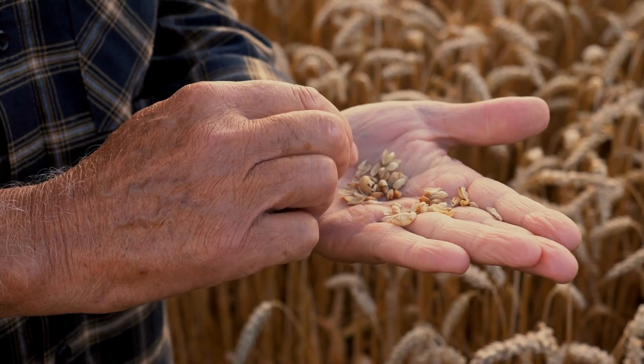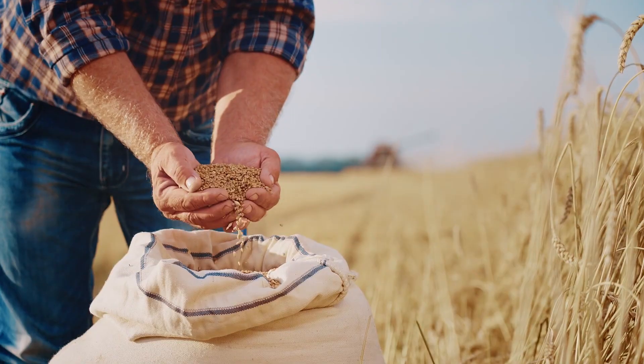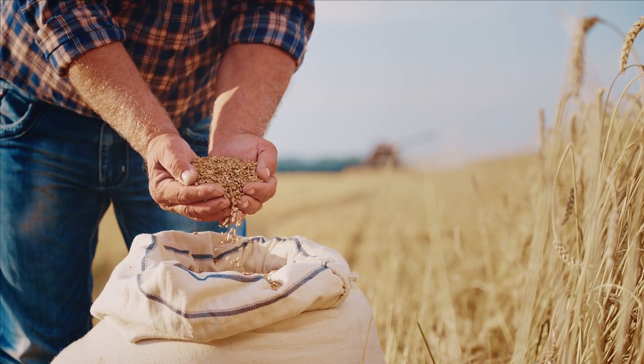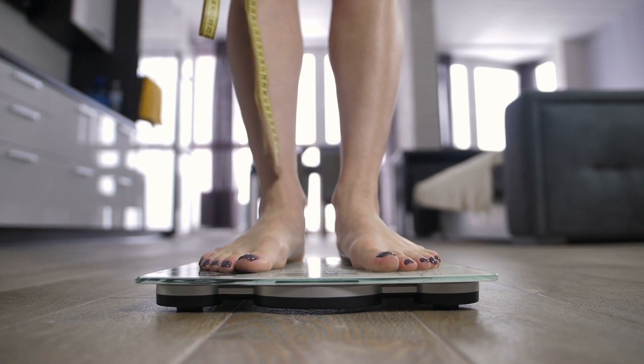They can increase the feeling of satiety and help you consume fewer calories at a time. Whole grains are also good for our overall health and tend to help achieve a healthy weight more consistently than refined grains.